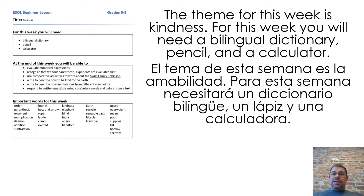The theme for this week is kindness. For this week, you will need a bilingual dictionary, pencil, and a calculator.